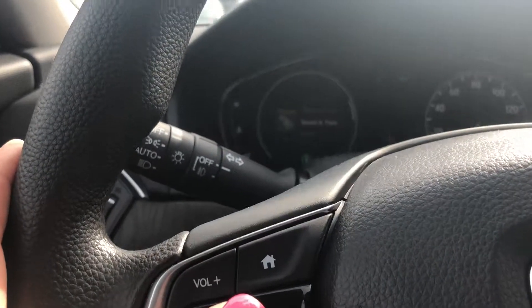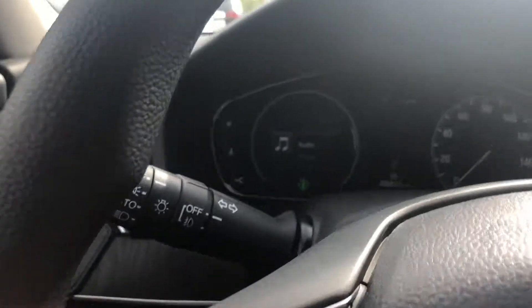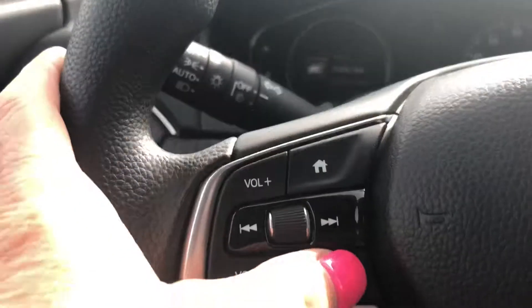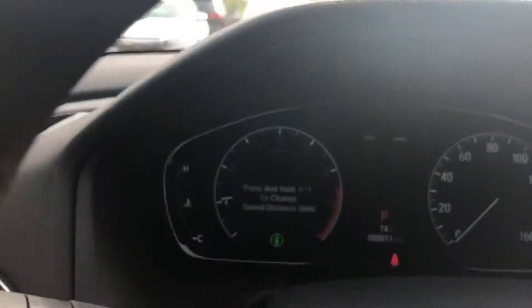Do the home button and scroll down and there's your speed and time. Home button — you can do audio, phone, and so forth.